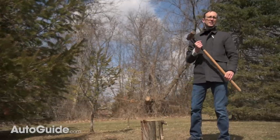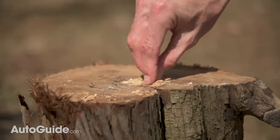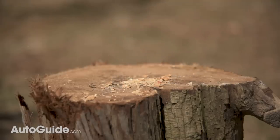Peanuts are a tasty treat if you're not deathly allergic, but I seem to be having some trouble enjoying them as a snack. Well gosh, maybe this tool is a little overkill for the job. Welcome to another episode.